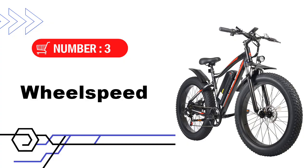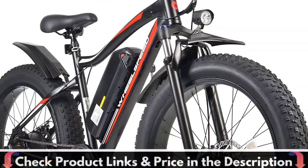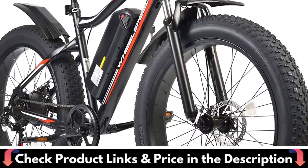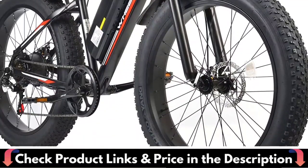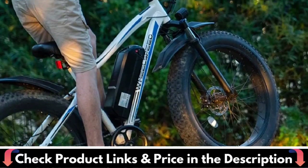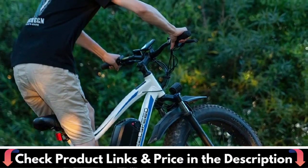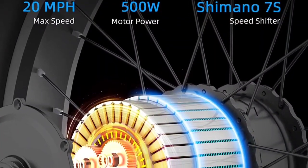Third pick in this best mountain bikes under $2000 video is the Wheel-speed electric bike. It comes with a powerful 500W brushless motor — you can easily achieve a max speed of 20mph. The strong motor can boost the biggest torque in seconds to achieve fast acceleration, while maintaining less power consumption and working quietly. No matter what rough terrain you encounter, this motor will give you confidence.